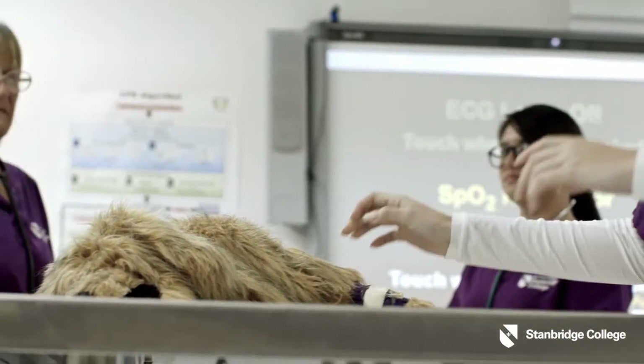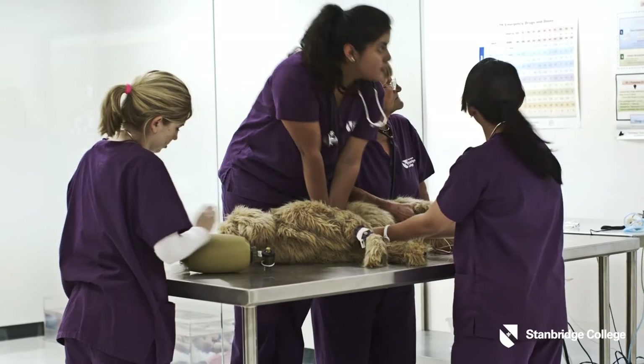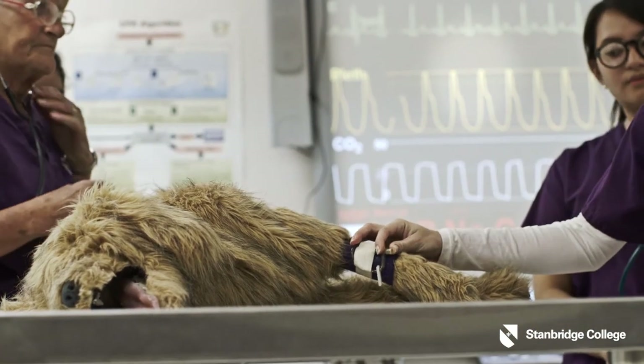Today the Stanbridge Vet Tech students had an opportunity to actually run CPR scenarios, and I think that is the real benefit of this type of training — it allows us to put the students in charge and not interfere. They have to make clinical decisions, they get to see the results of those decisions, and they get to make mistakes.